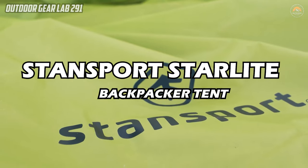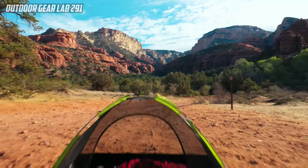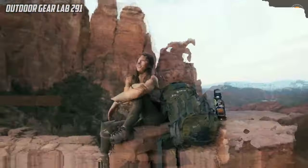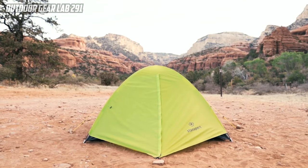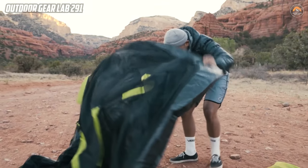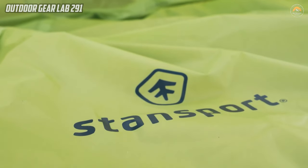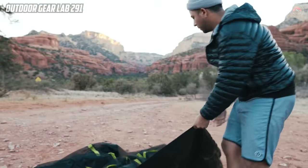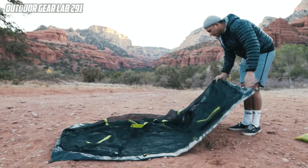Stansport Starlight Backpacker Tent. The Stansport Starlight Backpacker Tent stands out as an exceptional camping companion with its innovative design and practical features. Its mesh body and door provide campers with unobstructed views of the surrounding nature while ensuring optimal ventilation, creating a refreshing and immersive outdoor experience. The inclusion of a full-length rain fly and vestibule adds an extra layer of privacy and protection from the elements.